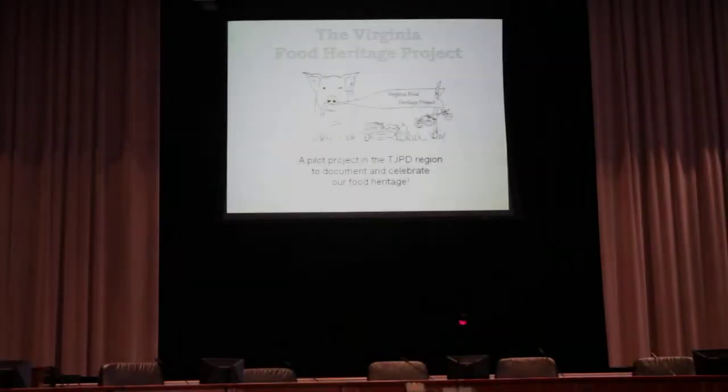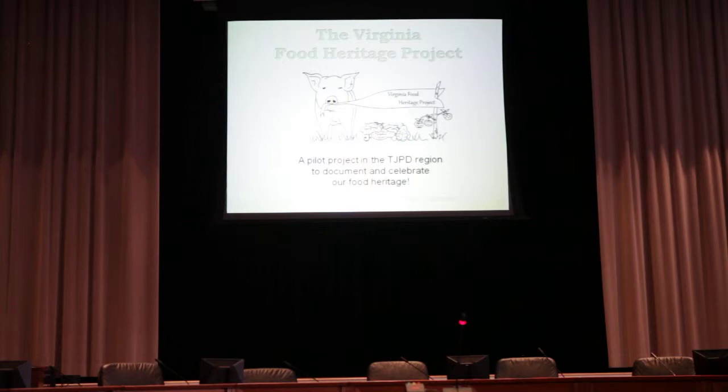I'm Amelia Gore. I'm a third year at the University of Virginia working with Tanya Denkla Cobb at the Institute of Environmental Negotiation on the Virginia Food Heritage Project. We're a pilot program in the TJPD region to document and celebrate our food heritage.